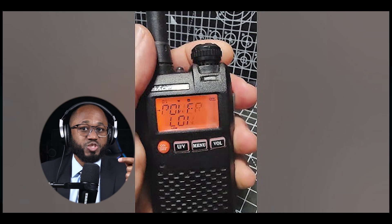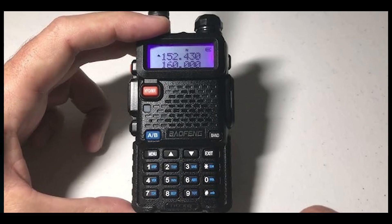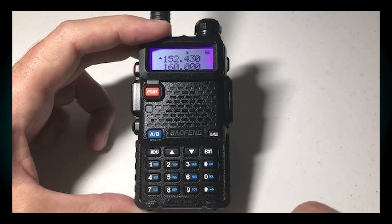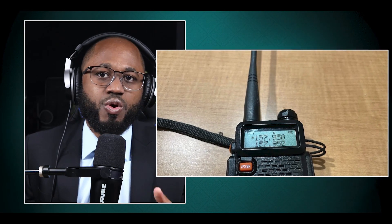While transmission is limited to amateur radio bands, the GT-5R can receive a broad spectrum of frequencies: 136–174 MHz (VHF), 400–520 MHz (UHF), 76–108 MHz (FM radio), 108–136 MHz (aviation band), and NOAA weather channels.